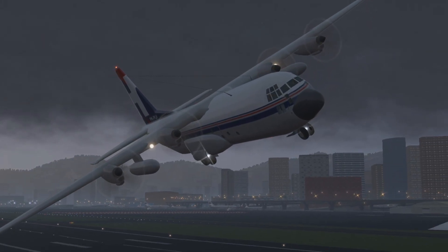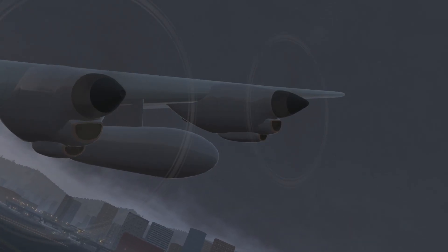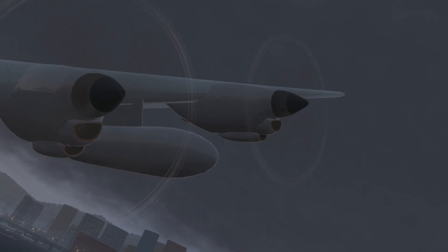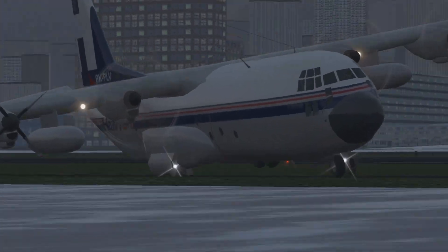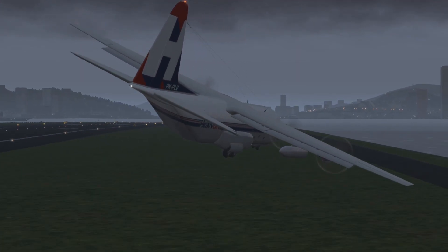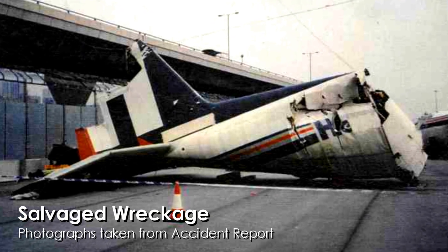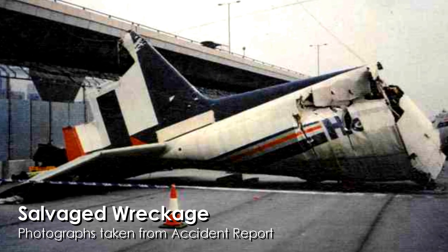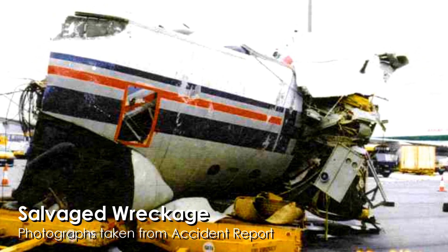The captain was unable to arrest the roll to the right. The Hercules continued to bank until it lost what little altitude it had. The pilots, in an effort to correct the roll, decreased power on engine 1 — the far left engine — to try and balance out the thrust, but the effect was negligible. The aircraft made an initial impact with the grass that runs parallel to the runway, then diving over the side of the runway which juts out into Kowloon Bay, the Hercules impacted the water and broke into multiple sections. Once crashing into Kowloon Bay, the large fragments gradually sank and submerged.